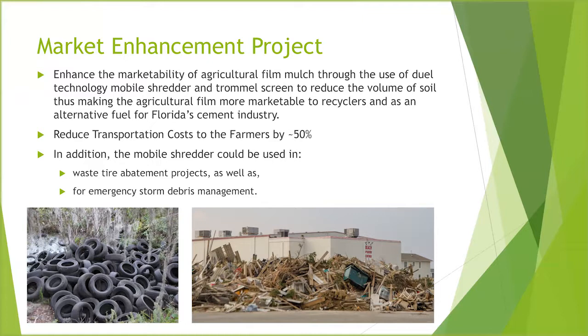Part of this process is relevant because ag film mulch is produced on a seasonal basis — there are really two times of year in Florida when it's generated: January and December, and then again in June and July. The other months, the piece of equipment I showed you could be used for tire abatement projects or storm debris — and Florida and Texas have certainly had their fill of storm debris in recent months.